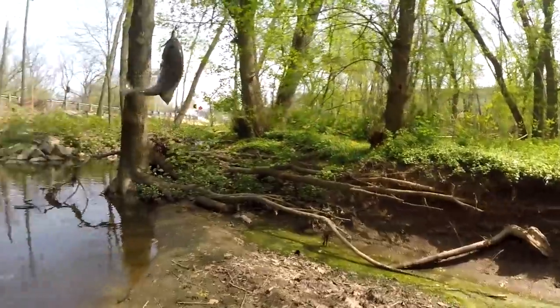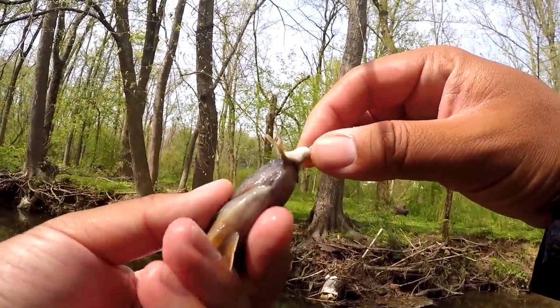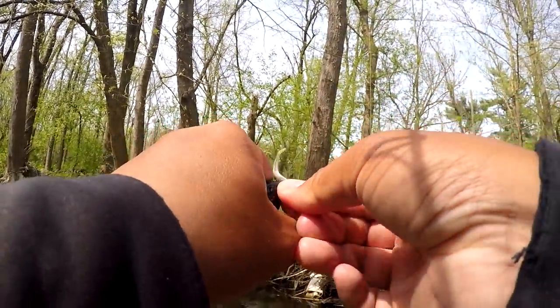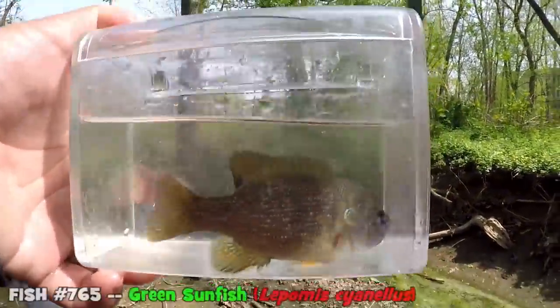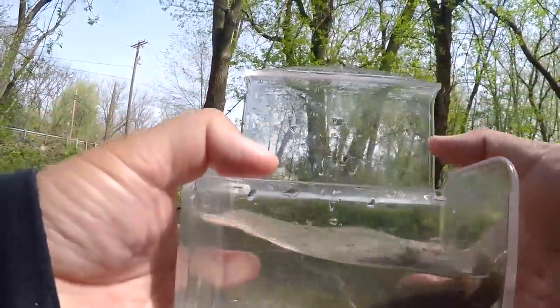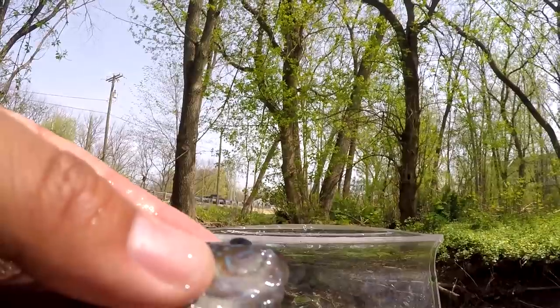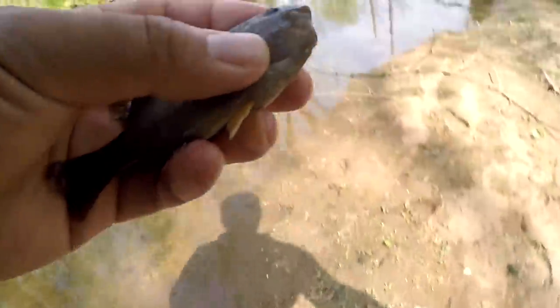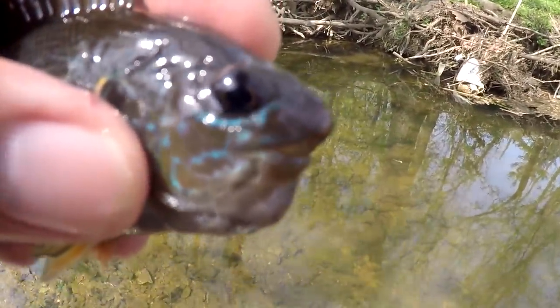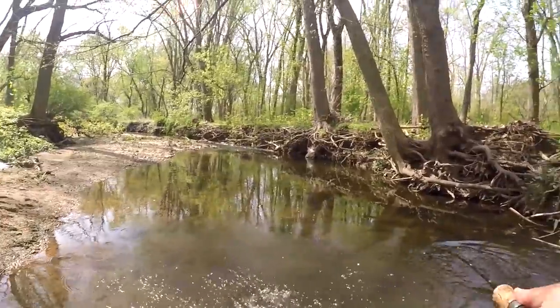Got something — another species for today! A little green sunfish. But this is a mangled green sunfish — holy cow. Let me put it in the photo tank. I have seen some mangled fish in my lifetime, but this fish right here is pretty mangled. You can see the mouth of the fish is pretty mangled. I'm not exactly sure what happened to it, but something definitely happened back in the day.